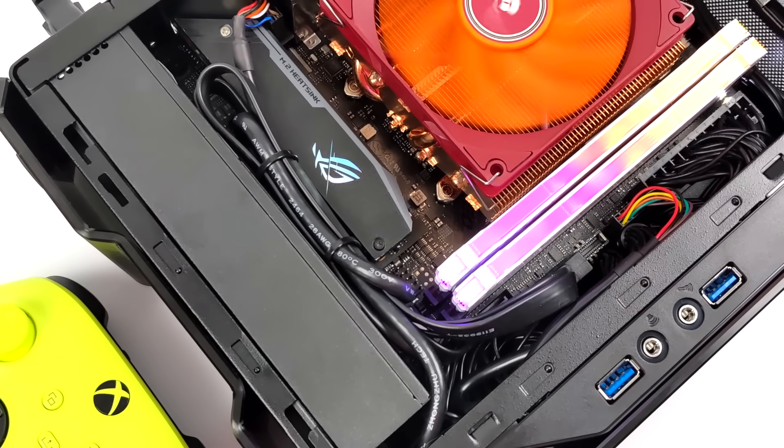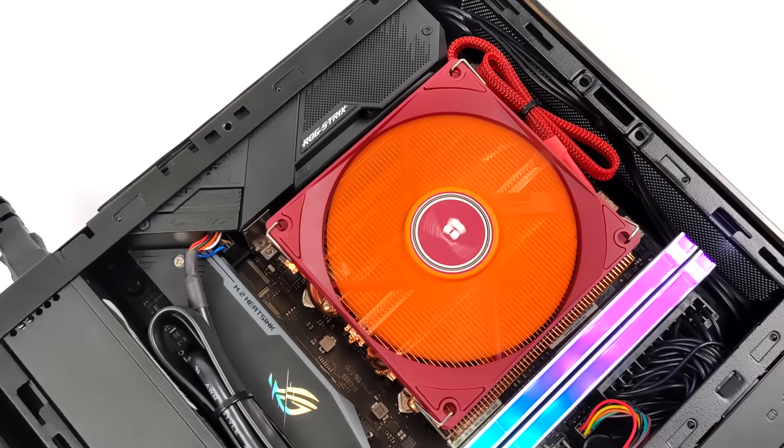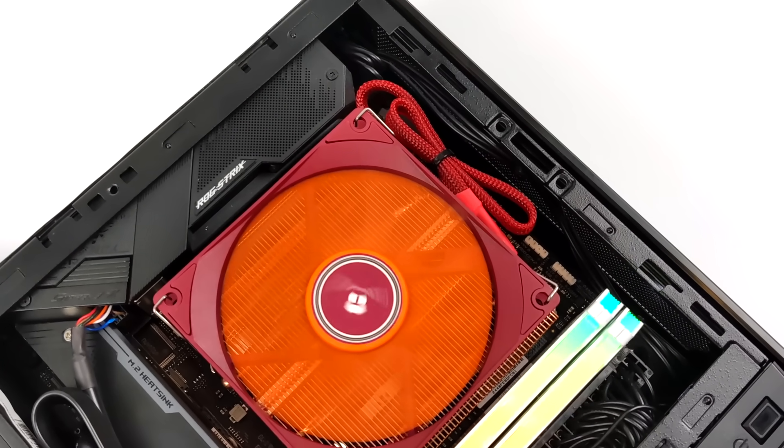We're going to go through some PSP, some Wii, some GameCube, some Wii U, some Switch, some Xbox, Xbox 360. We're going to tackle all the high-end stuff with this new APU and see what it can really do.